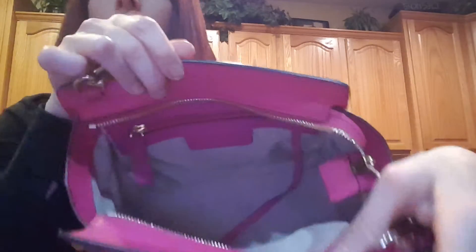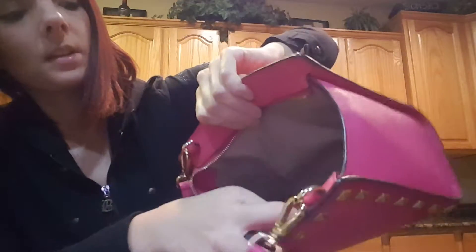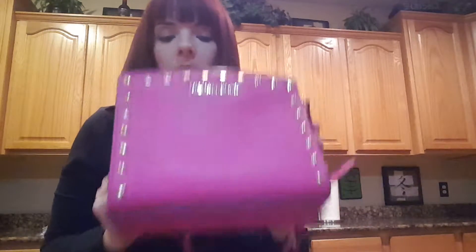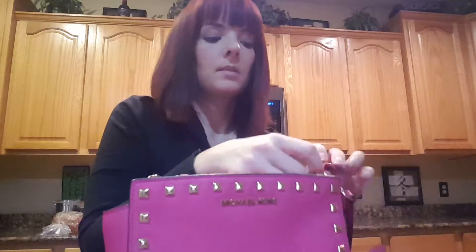It does have a zipper closure and a signature interior. It just has the one zipper pocket on the inside, and that's really all — just the care card in there. So there's not a whole lot of storage, but the bag's not very big, so there's not really too much that you can fit into it. And then just the zipper closure.